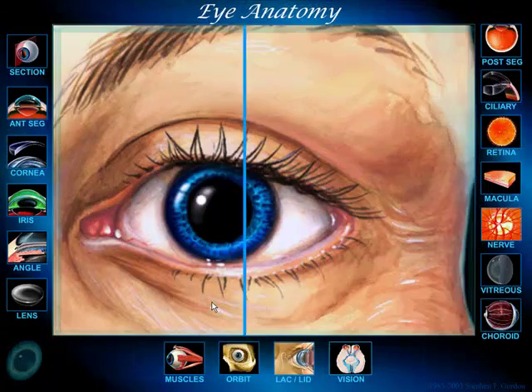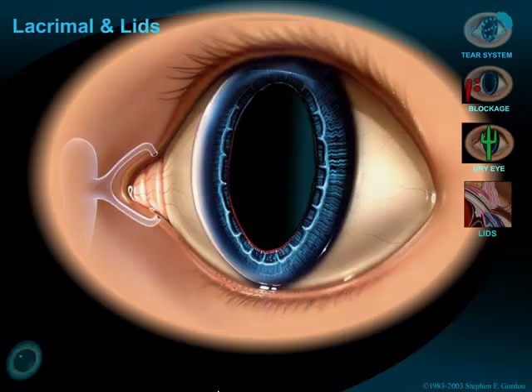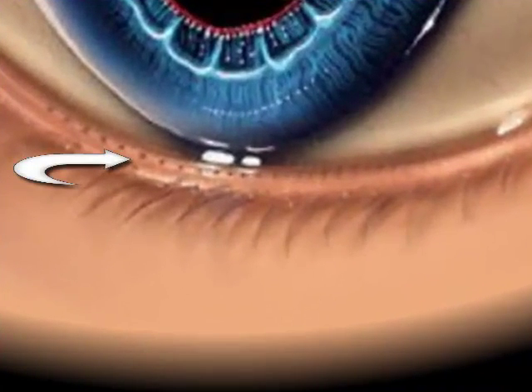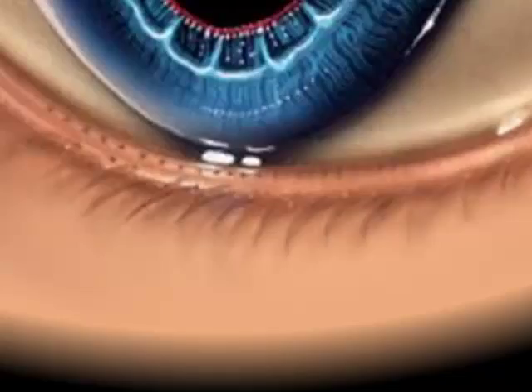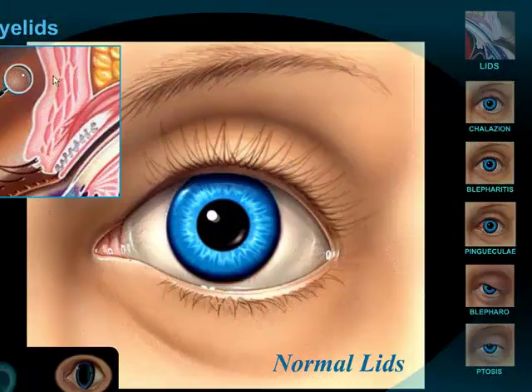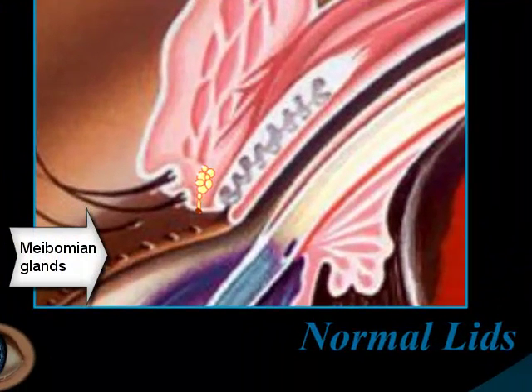Blepharitis primarily is a condition of the eyelids and specifically these little tiny glands that line the eyelids. They're called meibomian glands. Most of the treatment is actually directed at treating or nurturing these little meibomian glands, which give rise to all sorts of problems, including inflammation.